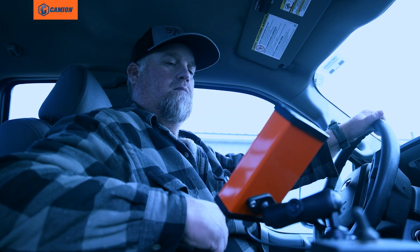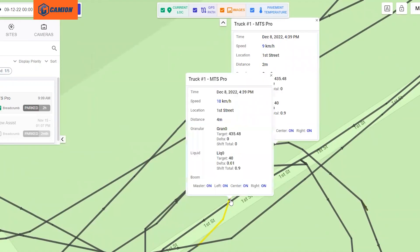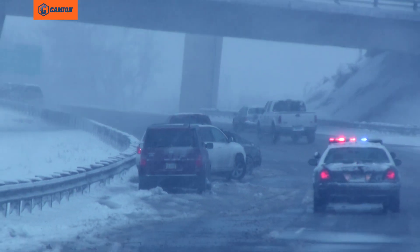But the real beauty of the Storm Commander is in its live, instant-sync web connection and easy-to-use web portal. Log in to set target liquid application rates for specific sites based on expected event severity, to make sure you have the right amount of brine on hand when and where you need it.